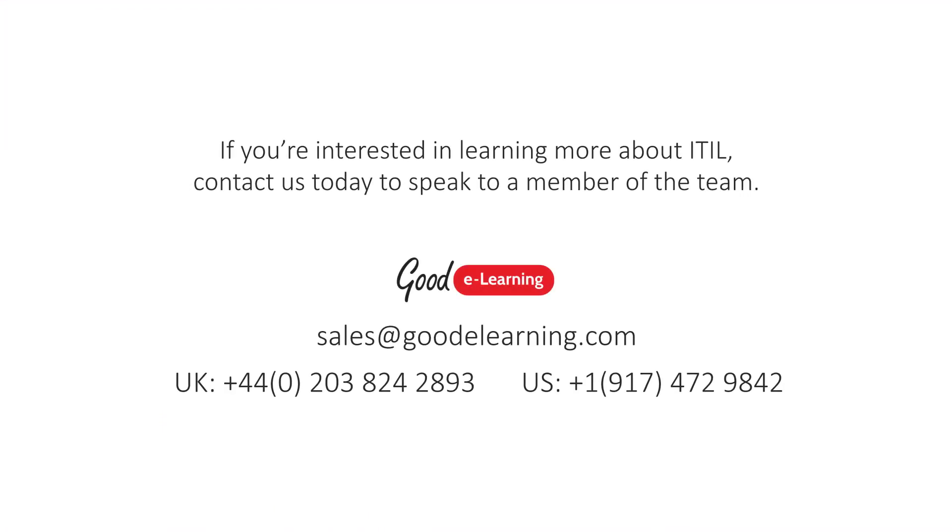Interested in learning more about how ITIL can help your business, or what ITIL 4 means for you? Contact a member of the Goody Learning team today.